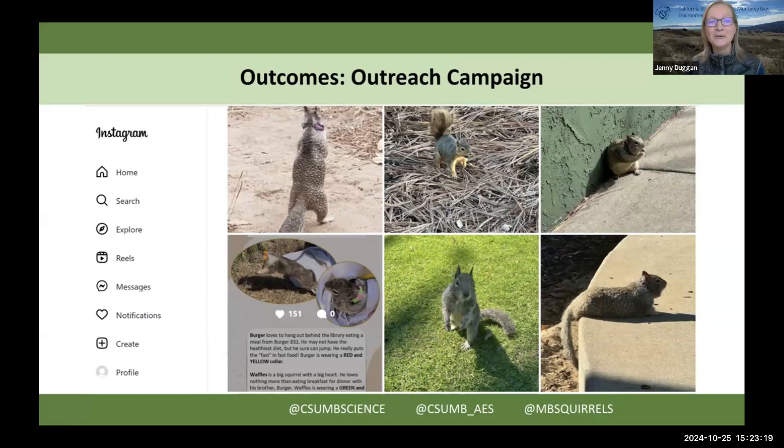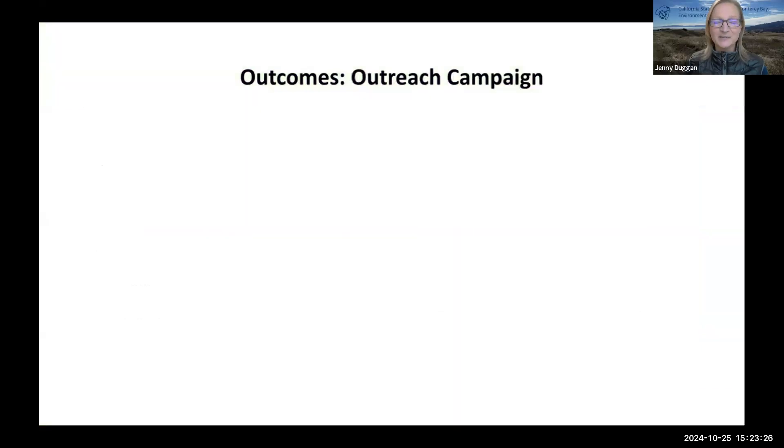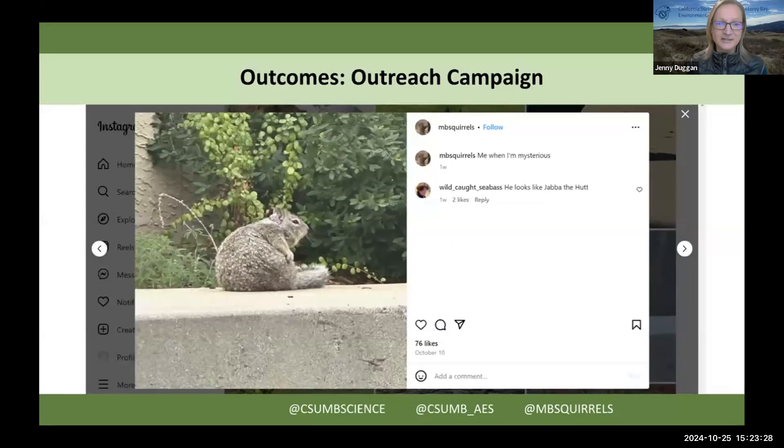This is actually an image from one of the Instagram accounts not affiliated with our university, but it's a group that loves the squirrels on our campus. They post lots of pictures of animal ambassadors and you can see lots of likes. In some cases you get comments like this one basically saying our squirrel is overweight, so I do plan on posting something there that will be a teachable moment about not feeding our wildlife.